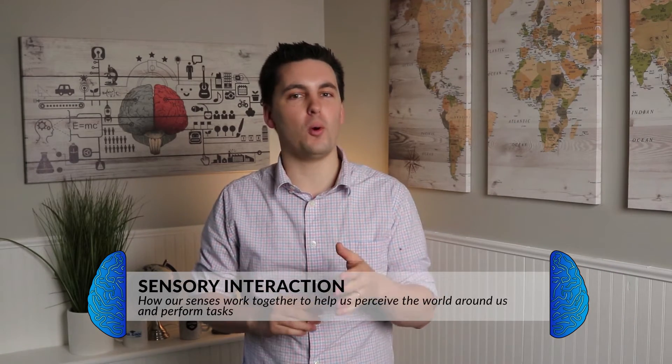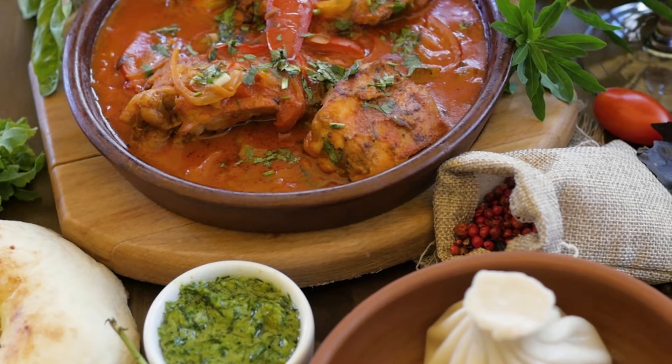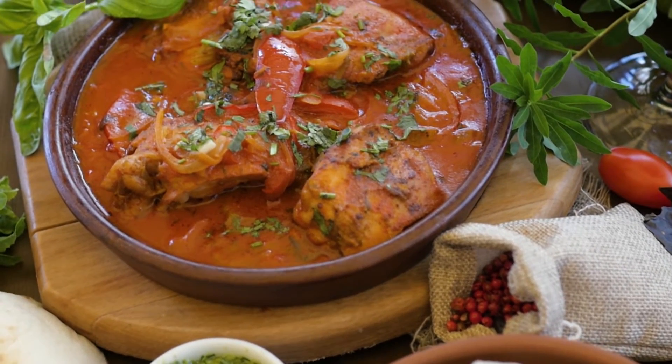By now you should have a better understanding of your different senses, but where your senses truly shine is when they interact. Sensory interaction is important because when our senses interact with one another, they influence each other and allow us to understand the world around us. For example, the perception of flavor does not just come from your taste buds — it's also smell, temperature, and the texture of the food.